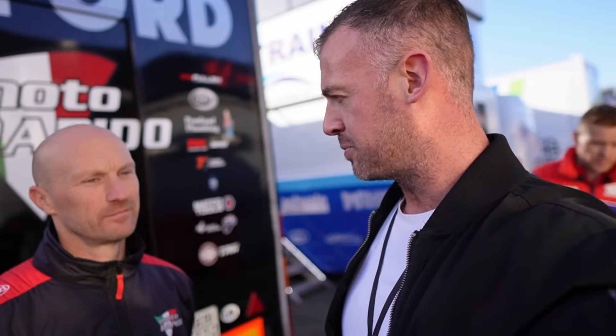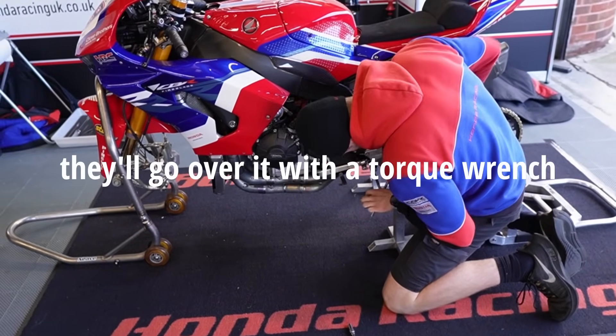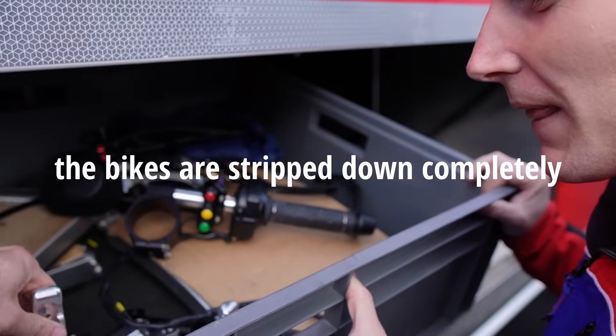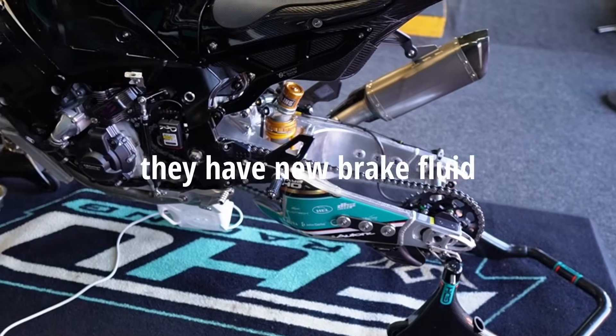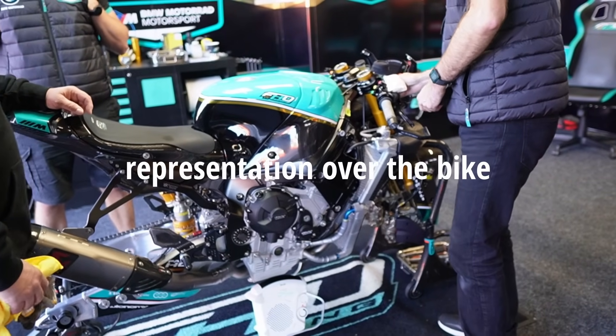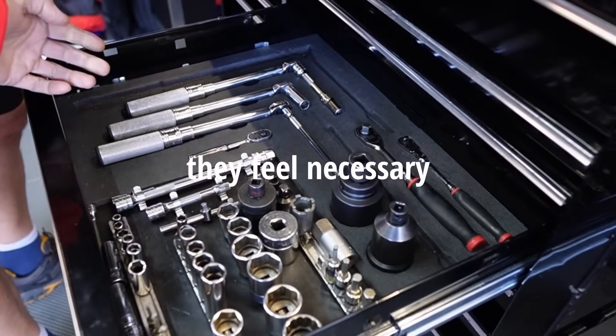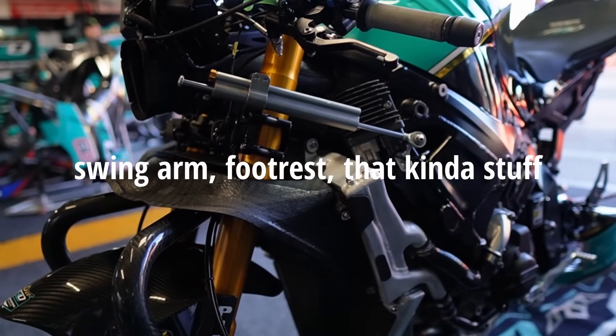I'm here with Ian, the team manager for Motor Rapido, and my first question is: what are the kinds of things you check before a race meeting? What do you have to look through before the bikes are allowed out on circuit? Basically, the guys will nut and bolt the whole bike, go over it with a torque wrench, make sure everything's up to date. The bikes are stripped down completely between races and put back together, so when they turn up they have new brake fluid, a fresh chain. The guys do a thorough visual inspection of the bike — checking the wiring loom, all the nuts and bolts — and re-torque anything they feel necessary, including major bolts like the swingarm and footrests.